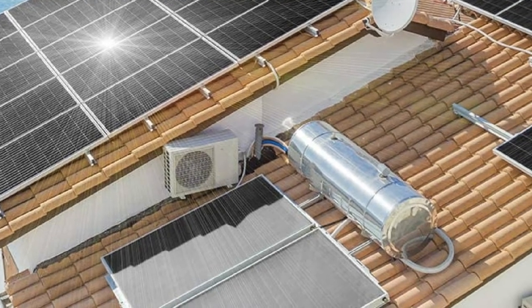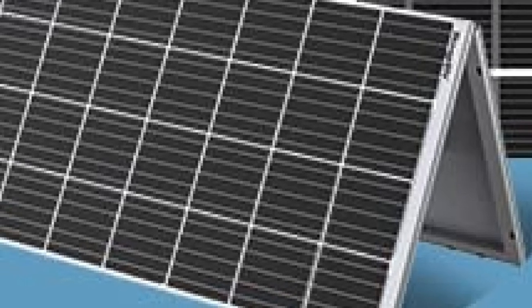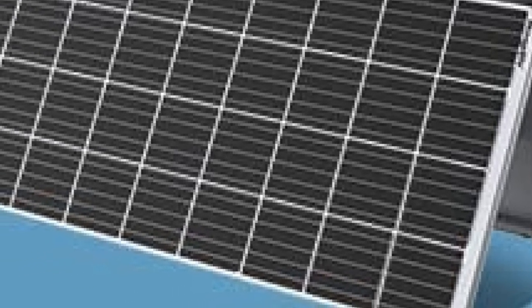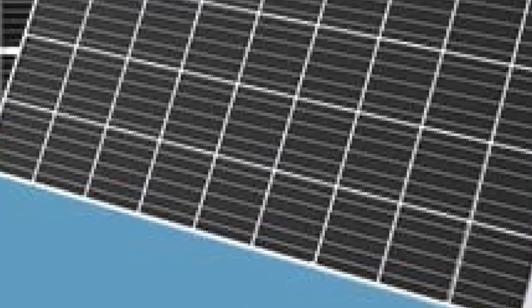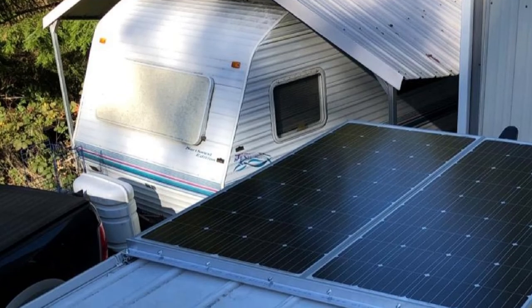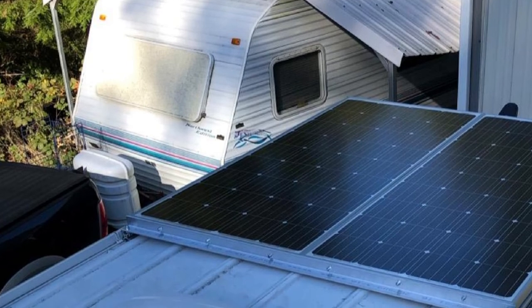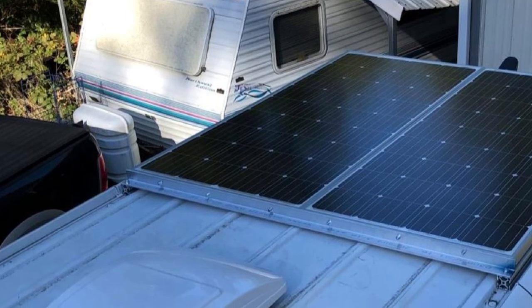The electricity we generated allowed us to run the refrigerator for a couple of hours, and we also used the microwave for a couple of dishes. We concluded that this system should do very well in luxury vans and campers. The use of monocrystalline PV cells guarantees optimum solar conversion rates, and the system allows you to harness solar energy to run many appliances at the same time. You can connect the solar panel to any deep cycle battery.